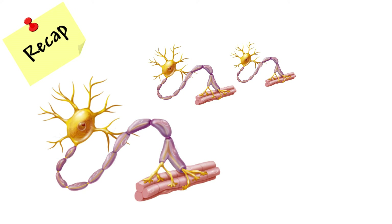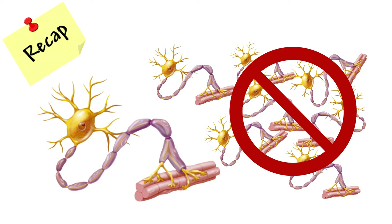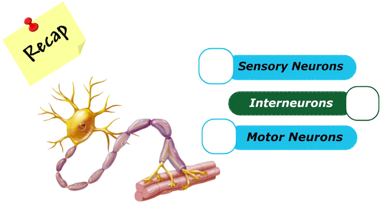Did you ever wonder if all neurons are the same? Spoiler alert — they're not. Let's uncover the different types.